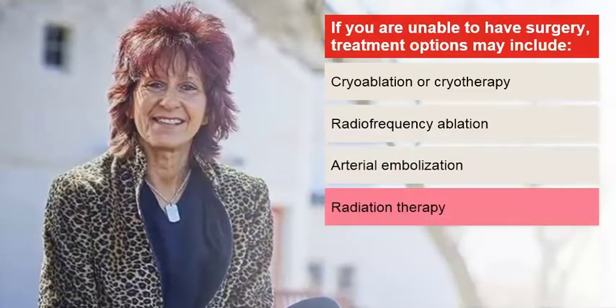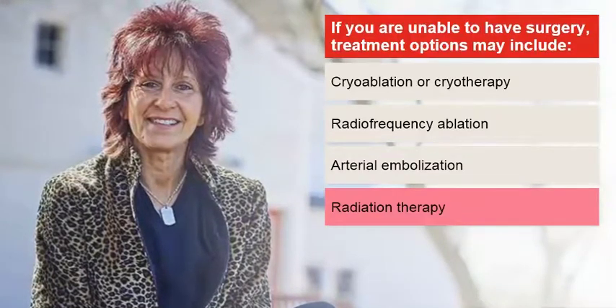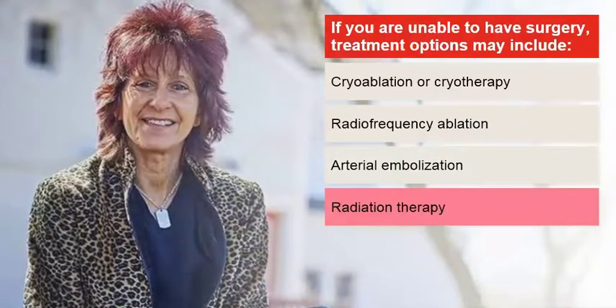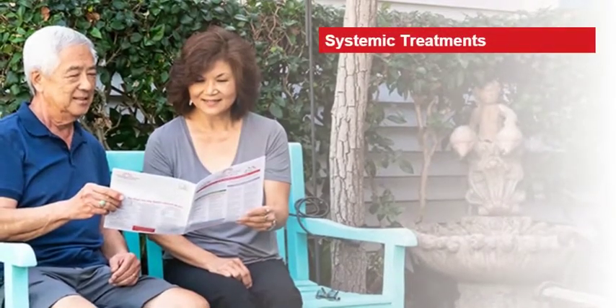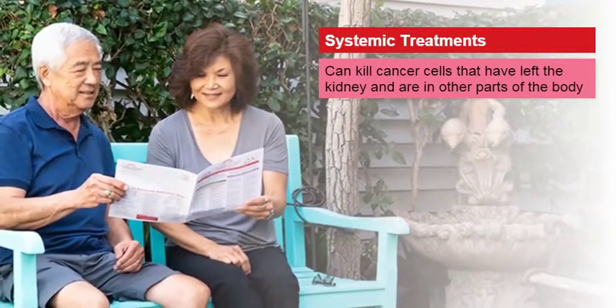Radiation therapy may be used to treat the primary tumor if surgery is not an option. Typically, radiation is only used to relieve pain or bleeding that might develop when the cancer spreads to other parts of the body. Now we'll talk about systemic treatments for kidney cancer — these treatments are used to kill cancer cells that have left the kidney and are in other parts of the body.